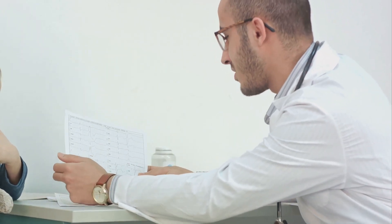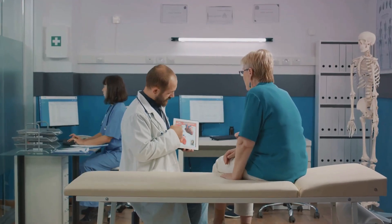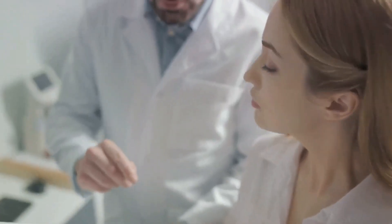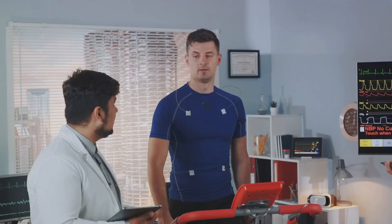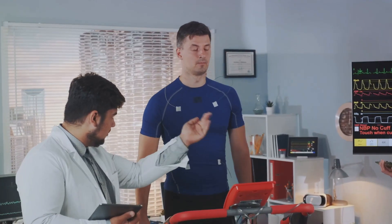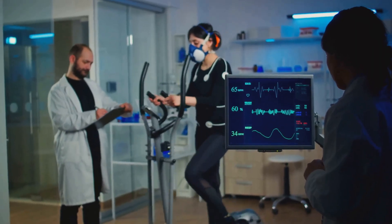Elevated levels can indicate specific types of muscle damage, and this can help doctors diagnose potential health issues. The test may be ordered if you're experiencing symptoms like chest pain or muscle weakness, which can be red flags for muscle damage. However, it's important to note that factors like exercise, trauma, alcohol consumption, and certain medications can affect test results.